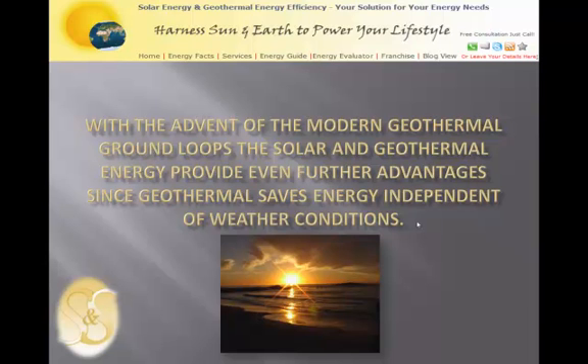With the advent of modern geothermal ground loops, solar and geothermal energy provide even further advantages, since geothermal saves energy independent of weather conditions.